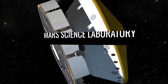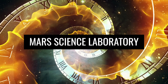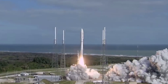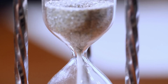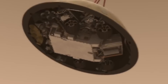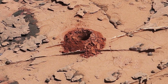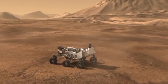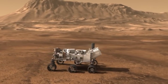The Mars Science Laboratory, MSL, mission. Back in 2011, the rocket with a space probe carrying the Mars rover Curiosity into space was launched. In the summer of 2012, the probe successfully landed on Mars, and the rover began its work. Shortly after landing, the first images were transmitted to Earth. Since then, the rover has been in continuous operation, even though it was originally intended for a much shorter runtime.